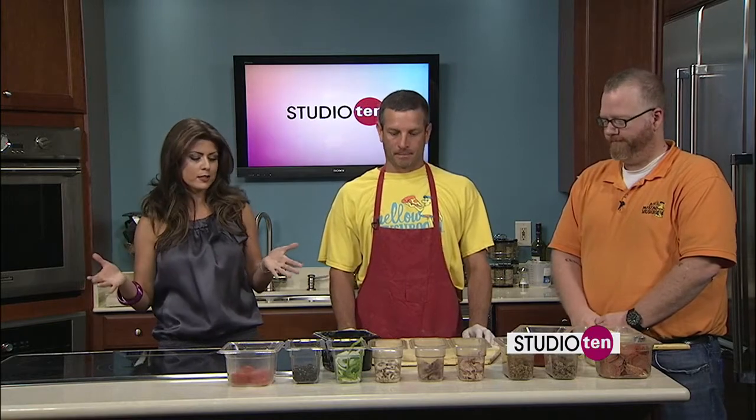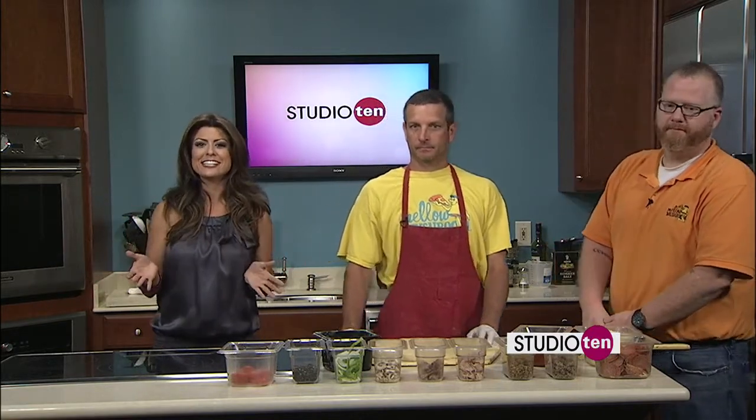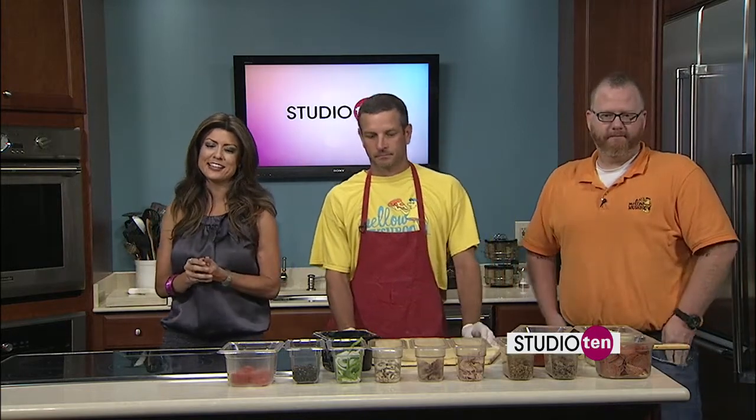Pizza, as we were saying a little bit earlier during the morning news, is good any time of the day. You can have it for breakfast, you can have it cold, you can have it hot — dinner, lunch, doesn't matter. Pizza's always good, and it's always good for Mellow Mushroom, and that's where Chad and Paul are from. What are you making for us? What kind of pizza? Because you have so many at Mellow Mushroom.